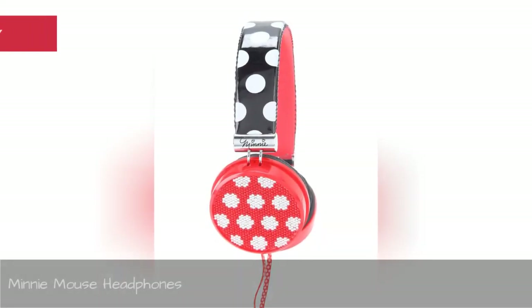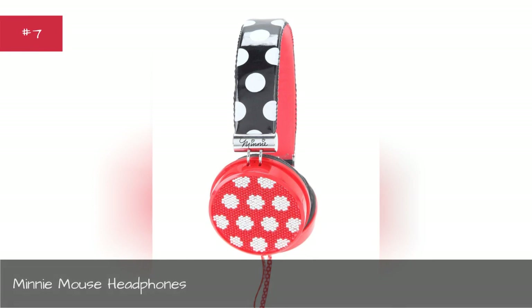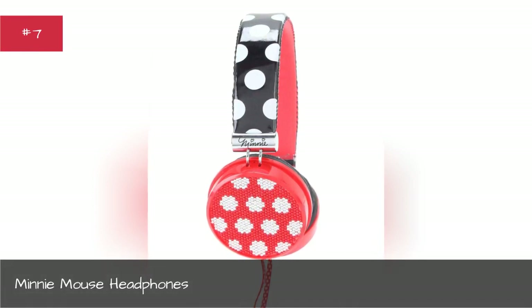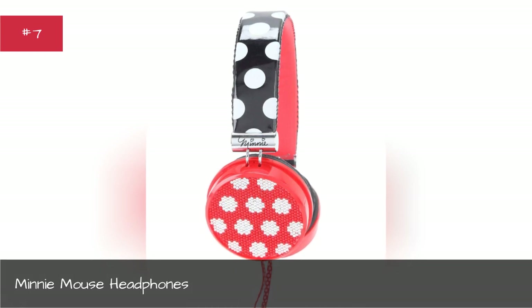Mini Mouse Headphones. Let the world know you're still jamming to the Little Mermaid and Cheetah Girls soundtracks.